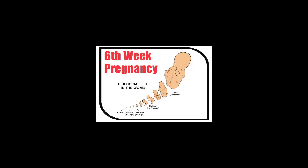At 6 weeks pregnant, your little one is developing new features. This week's most important milestone: the neural tube begins to close over what will become your baby's spinal cord.